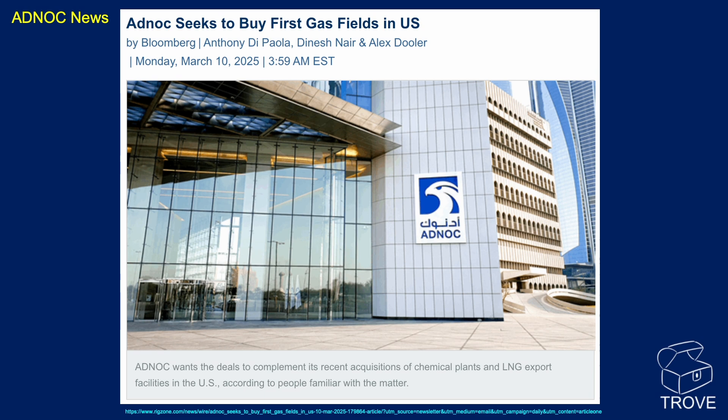ADNOC has not just been busy domestically. Internationally, ADNOC has been purchasing chemical plants and LNG export facilities in the US, and is now looking to buy gas fields to complement the plants they already have.